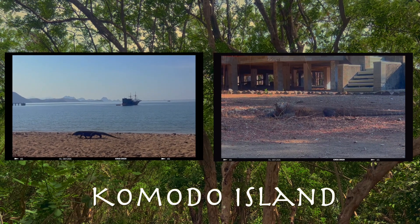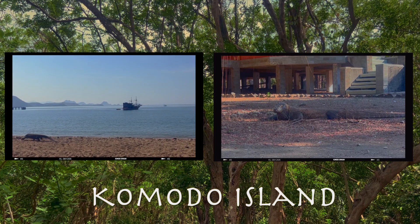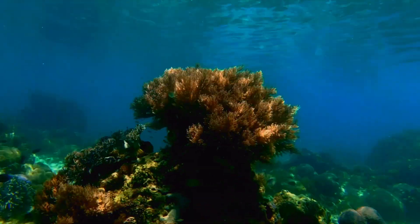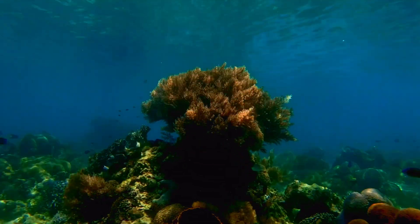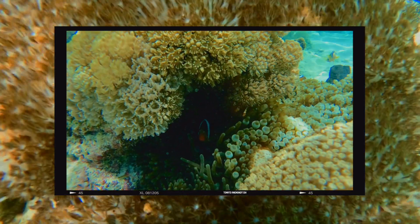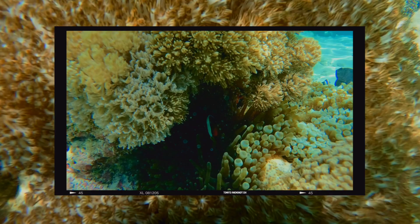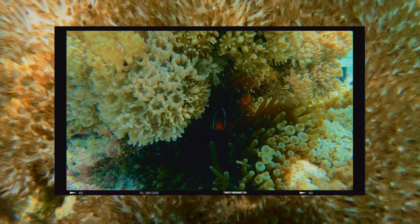Over by Komodo Island, I got to see the famous dragons and also the surrounding lagoon. Here the water is shallow and nutrient rich, which makes it the perfect environment for both coral and fish to thrive in. This tomato clownfish is sitting underneath a Xenia coral colony. The hands of this coral will fill with water and feed by pulsing, helping them absorb nutrients and also making the lagoon's water appear crystal clear.